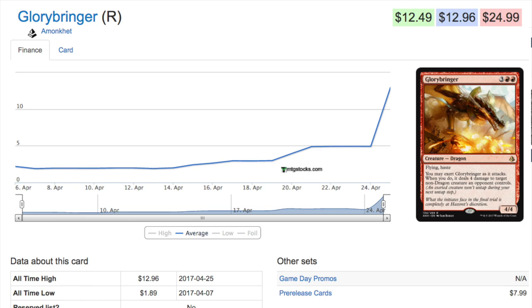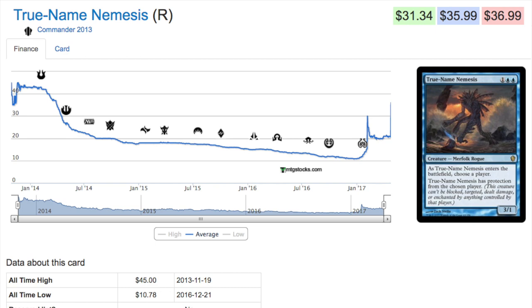Glory-Bringer is a Game Day promo, so there will be eight copies for the top eight at most stores. Assuming your store is small, there will be an abundance of this rare compared to other rares that are not Game Day promos. Yes, you have to top eight, but at small game days that's not necessarily very difficult. I think they picked the correct card for Game Day, even though initially it didn't seem that way.